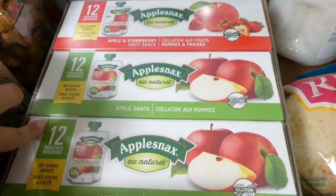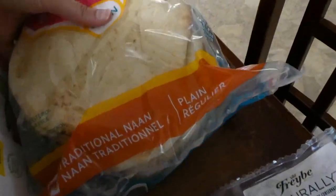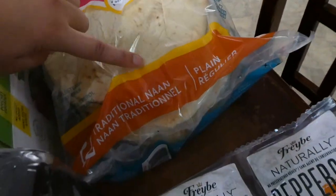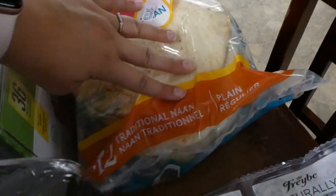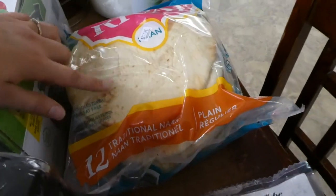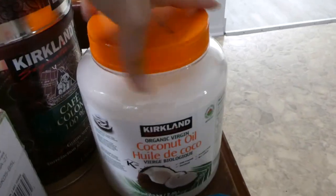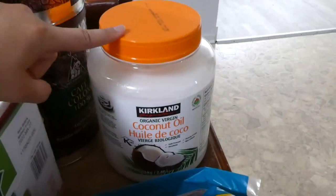So I got this case of applesauce pouches. I had never seen these online before and didn't know they would send them, but I guess because it's only two-day delivery, that's fine. This is the naan bread that we love to have with hummus, so I was happy to see that available online. We go through coconut oil pretty quick — something really healthy in this whole order — so I grabbed a container of that.